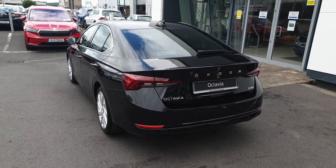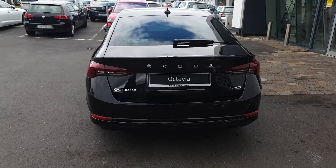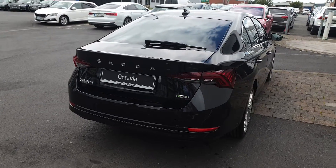Other features include 18 inch alloys, full LED headlights, dynamic rear indicators, keyless entry, power folding mirrors, sat nav, Apple CarPlay and Android Auto.